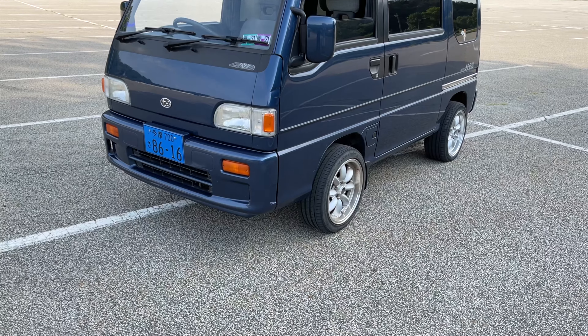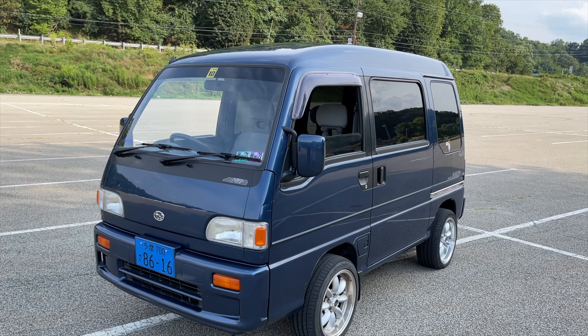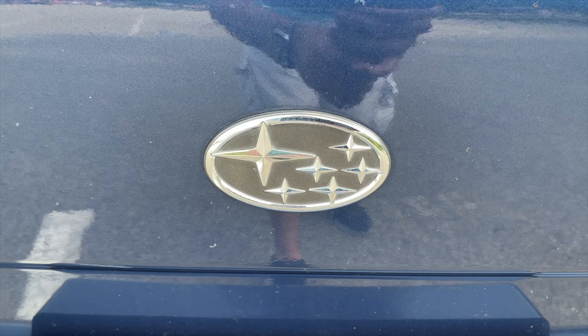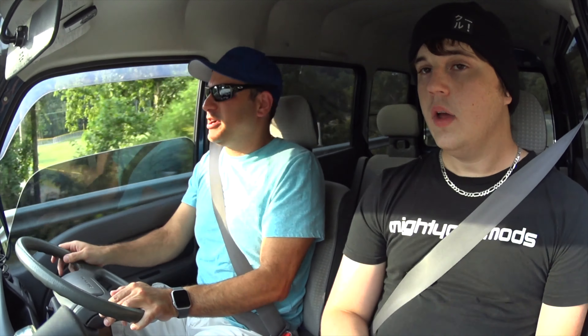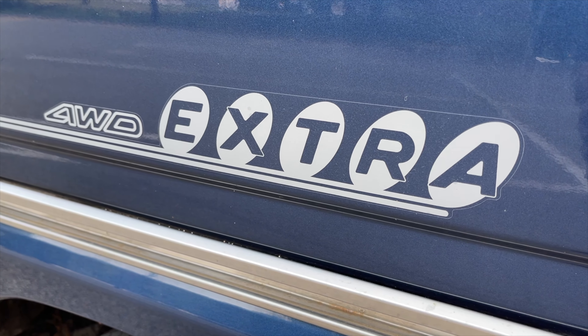Every manufacturer used the same frame for the truck and van — so there's a Sambar truck and a Sambar van, the same thing except this one has a van body. All the different JDM companies made them — Subaru, Honda, Daihatsu, Suzuki. Mitsubishi made a truck version too. And a lot of these K-trucks were four-wheel drive — pretty much every K-truck came in four-wheel drive as far as I know.